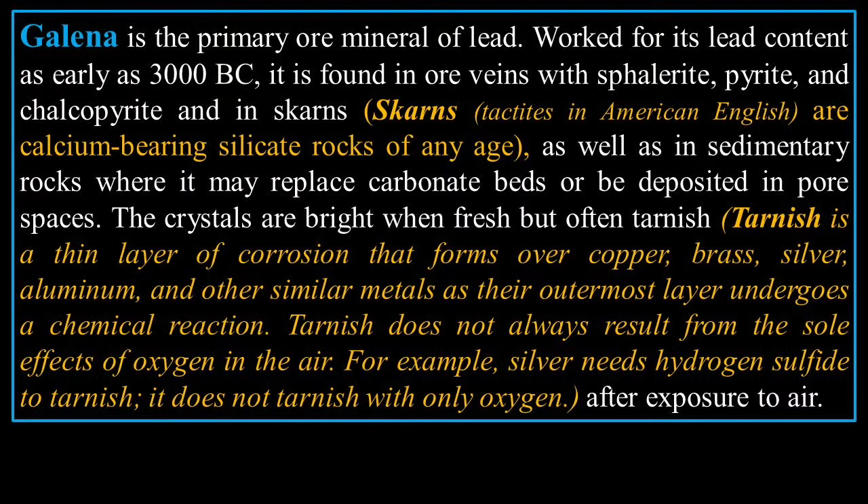The crystals are bright when fresh, but often tarnish. Tarnish is a thin layer of corrosion that forms over copper, brass, silver, aluminum, and other similar metals as their outermost layer undergoes a chemical reaction. Tarnish does not always result from oxygen alone — for example, silver needs hydrogen sulfide to tarnish and does not tarnish with only oxygen after air exposure.